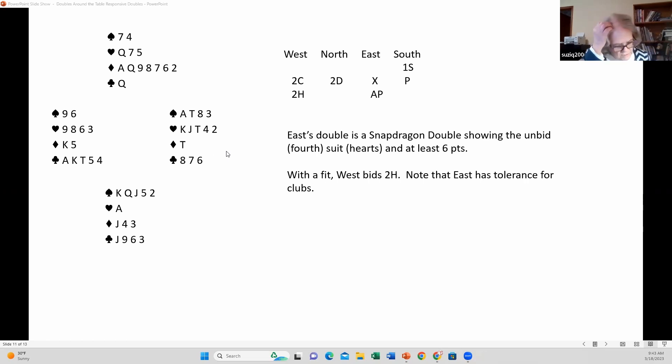Do you see the difference between this one and the responsive double? With the snapdragon double, three suits have been bid. If East here did not have five hearts, he would just need to bid three clubs, because that snapdragon double is very specific — it requires five cards in the unbid suit and tolerance for partner's suit.